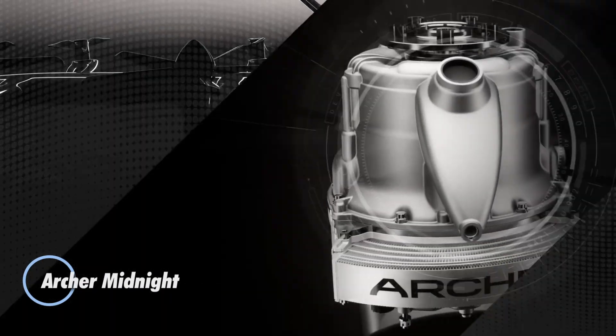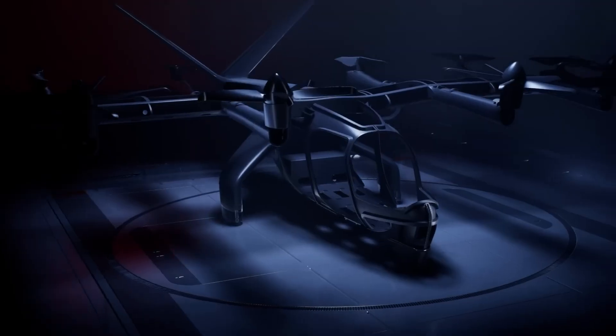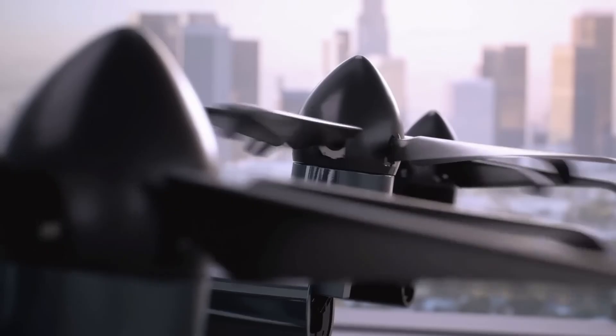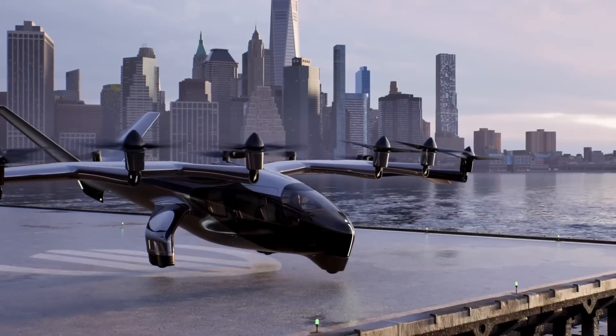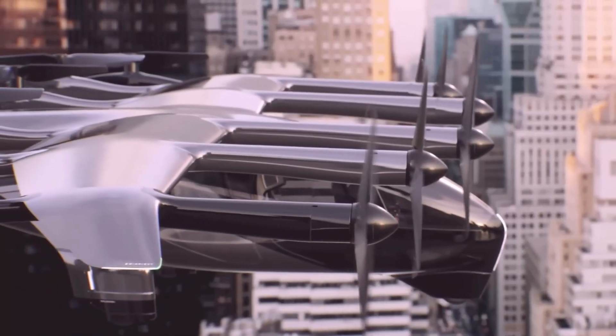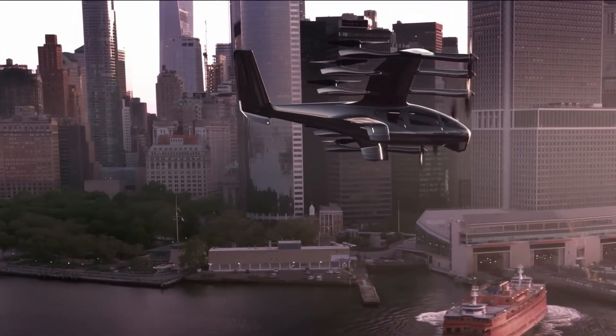The Archer Midnight is a next-generation electric VTOL aircraft purpose-built for urban air mobility and short-range air taxi services. Designed to carry one pilot and four passengers, it employs a distributed electric propulsion system with 12 propellers — six tilt rotors enabling vertical lift and forward flight, and six fixed aft rotors providing additional redundancy and stability. Powered entirely by a battery electric system with six independent battery packs, it supports a payload capacity exceeding 1,000 pounds.